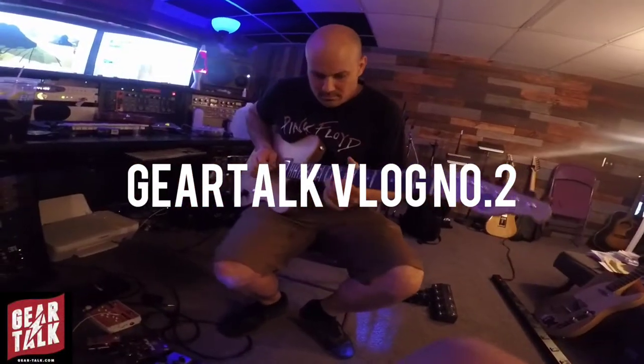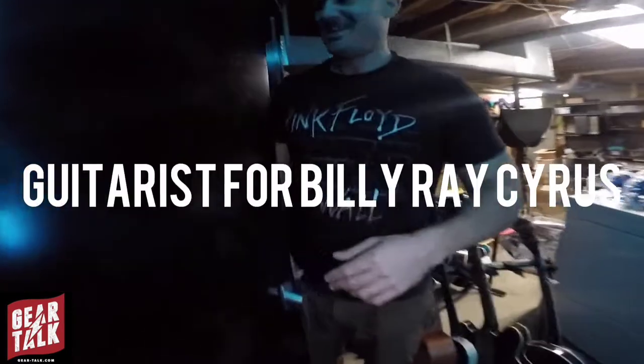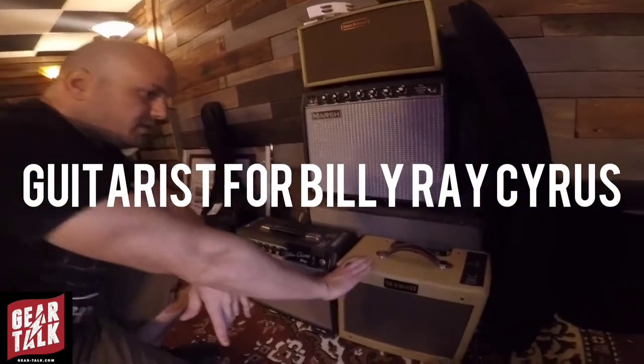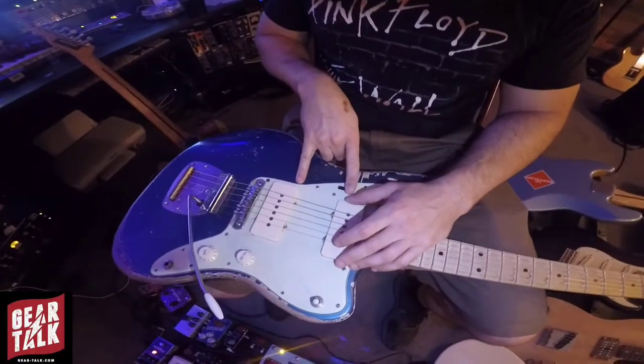Don't tell my heart, my eggy-breky heart, I just don't think he'd understand. And if you tell my heart, my eggy-breky heart, he might blow up and kill his man.